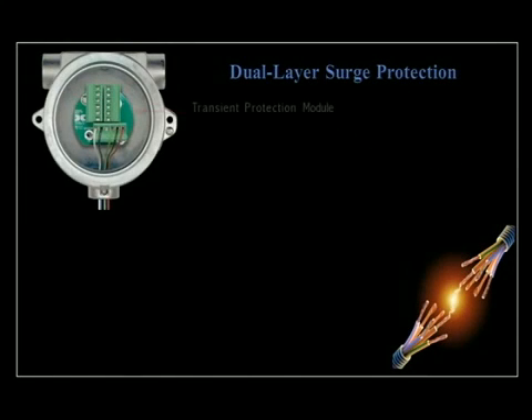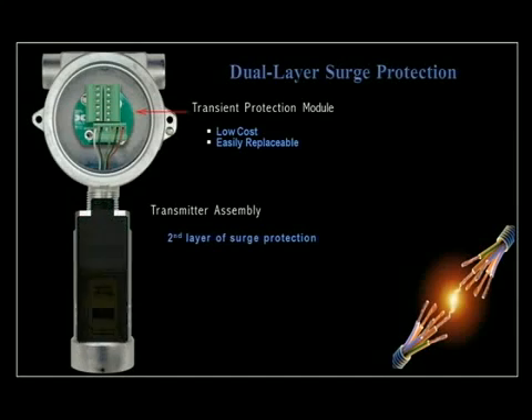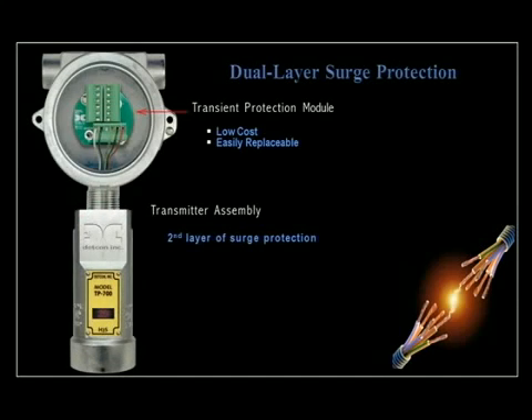The first layer of protection is a small field replaceable transient protection module. At this level of exposure, most transient spikes are decelerated and filtered to ground before entering the electronics. The second layer of protection, located inside the transmitter assembly, provides extra shielding to intercept anything that might have slipped through the first level. This dual layer of protection prevents internal damage to the encapsulated electronics.